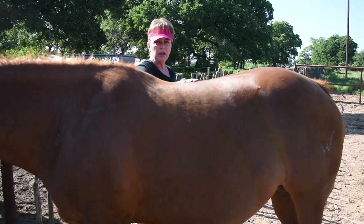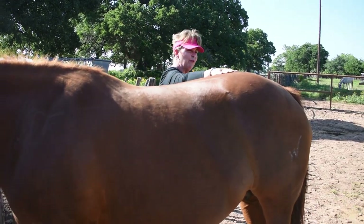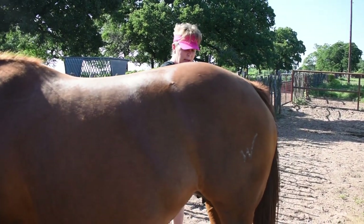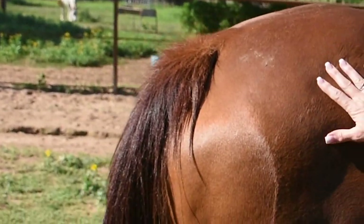First of all, mares have 11 months of gestation. She's right on her 11 months, so she's due really any time. I don't see that she's going to have anything probably tonight, but she is getting soft back in this area, which is a good thing.